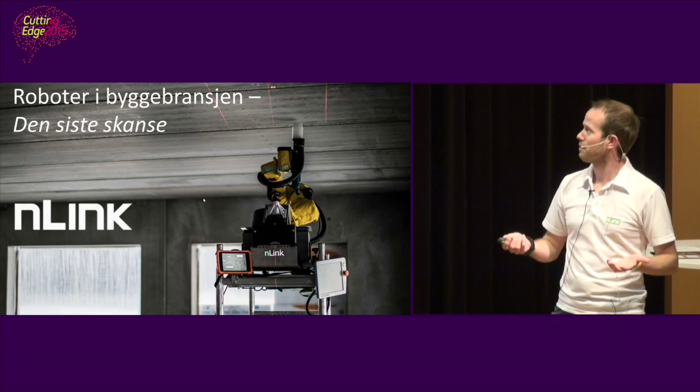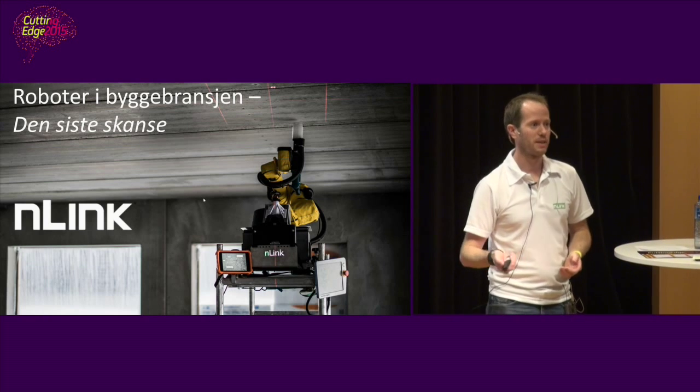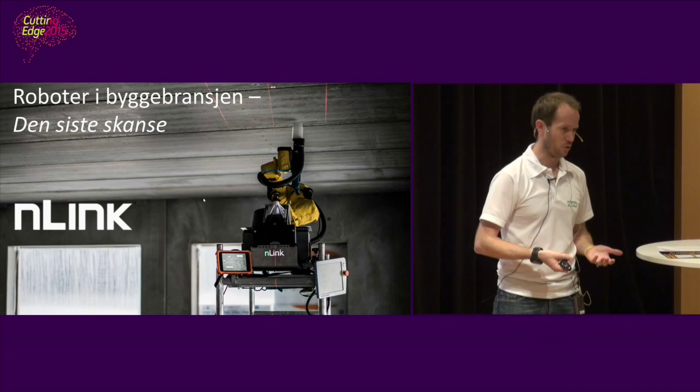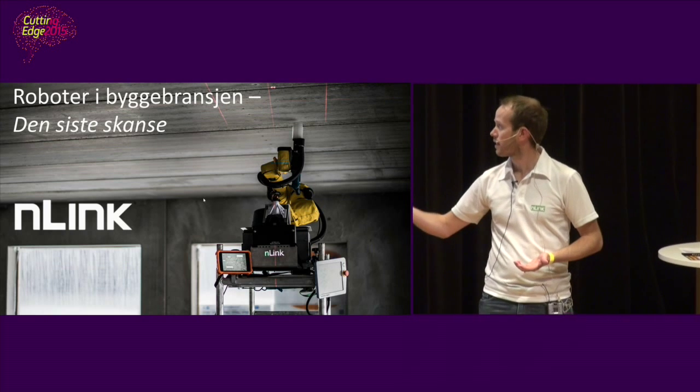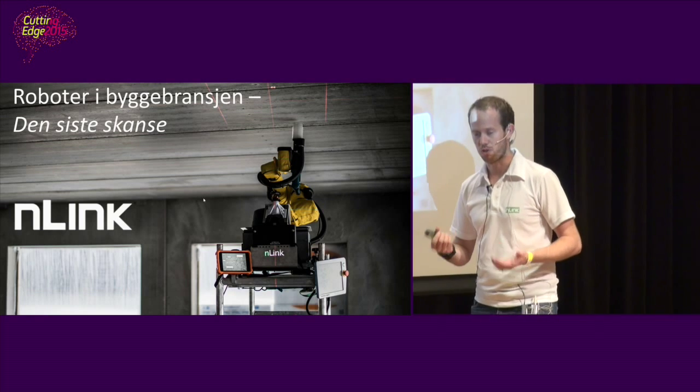My name is Conrad, I'm the co-founder of Enlink, and we have made the world's first mobile drilling robot for the construction industry. This is the first robot commercially available at the construction site.